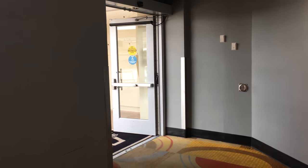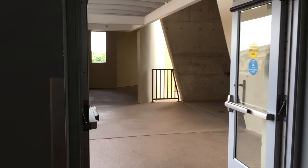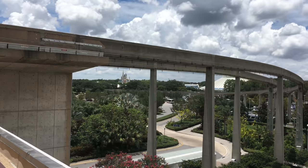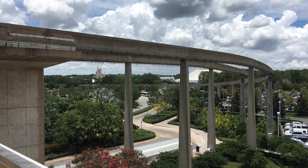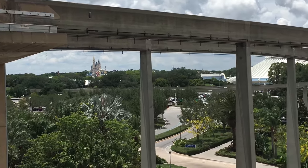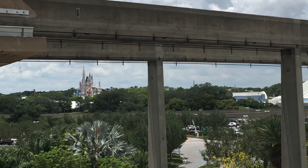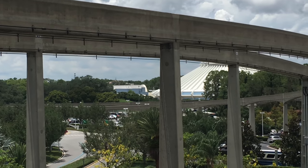Here's the door over in the corner next to all the shops. This is the door you would take to the walkway over to Bay Lake Tower. They also have a nice little balcony here where you can get a good view of the castle and different parts of the Magic Kingdom. Here's a closer look of the castle, and then you can also see Space Mountain and some of Tomorrowland from here.